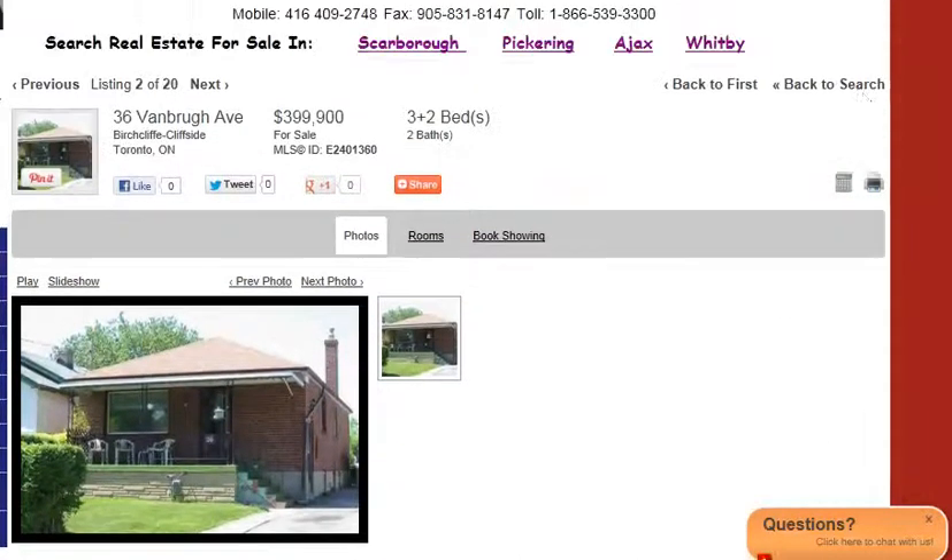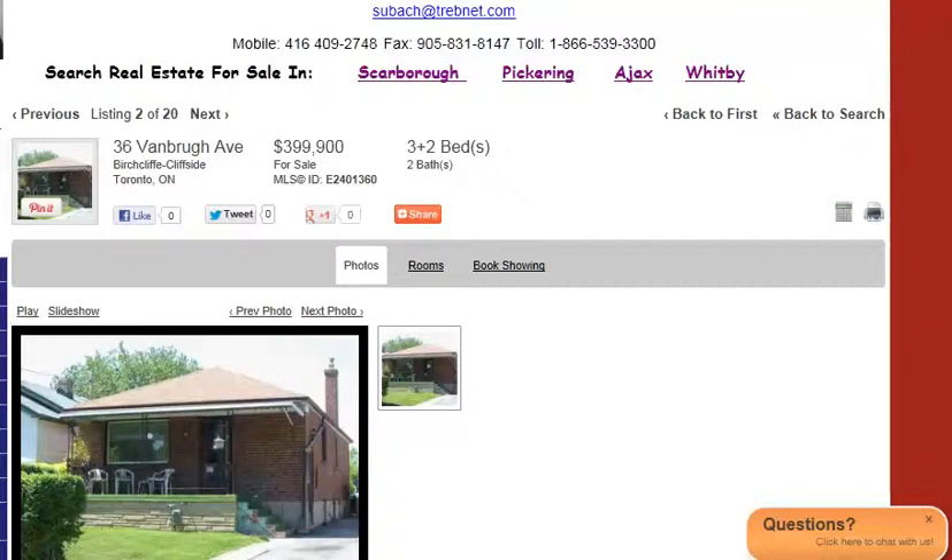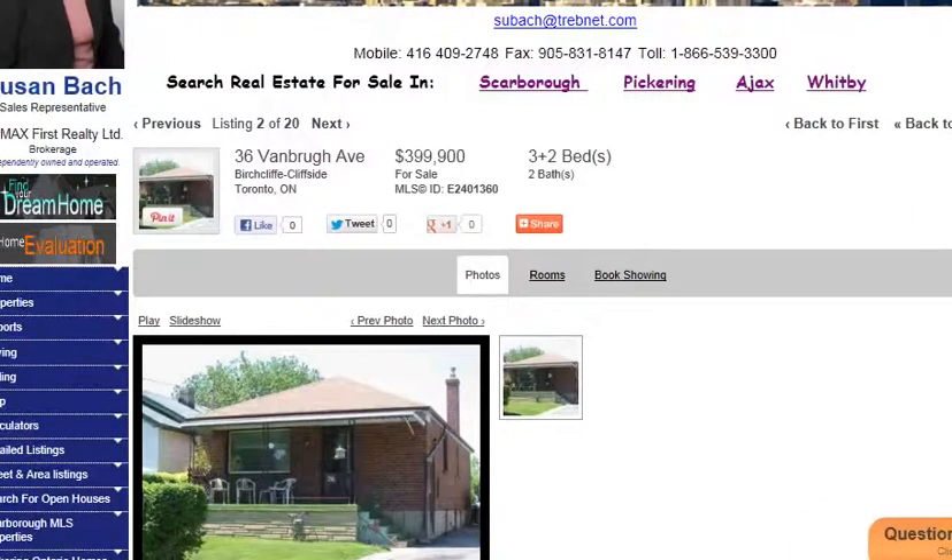Or if you'd like to get more information and don't see anything here that's attractive to you, just click on 'find your dream home.' Fill out a quick easy form, or call me on my cell at 416-409-2748. We can have a chat or email me and we can get you going on your search for your duplex. I look forward to hearing from you.